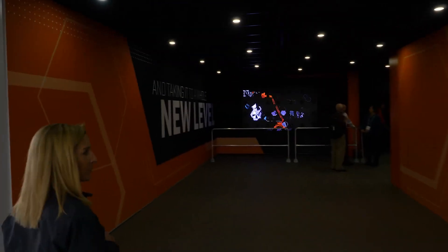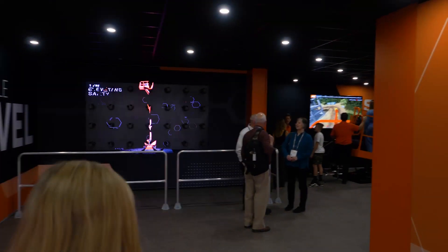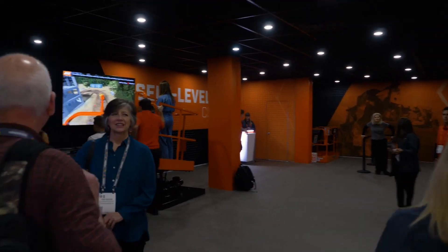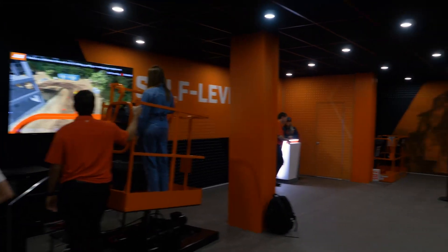As we round the corner you'll see the elevator experience where we enter. We'll go through the elevators and come out in a technology pavilion. We not only develop equipment solutions for our customers but we also develop technologies that pair with the equipment to create smarter machines for the job site of the future.